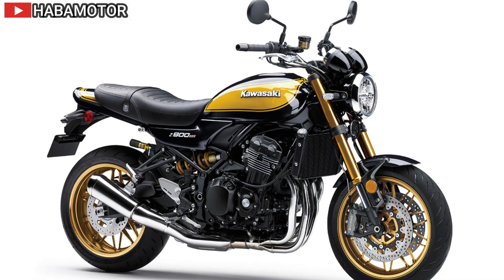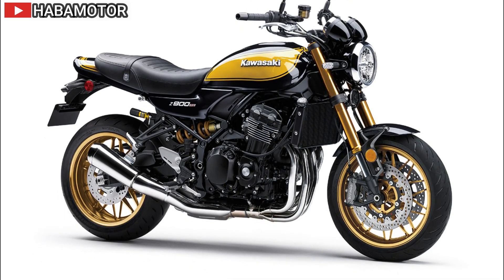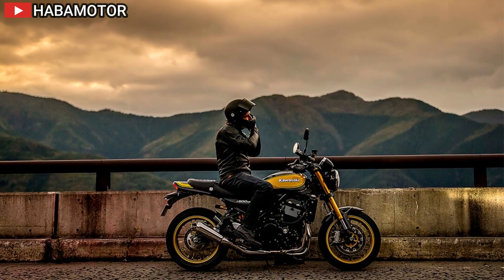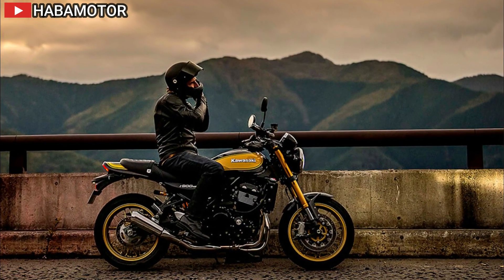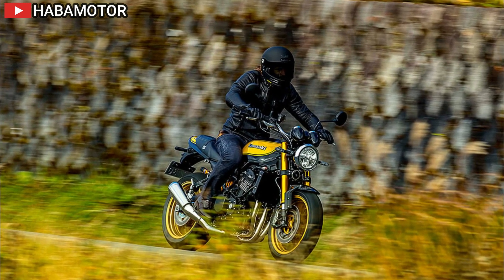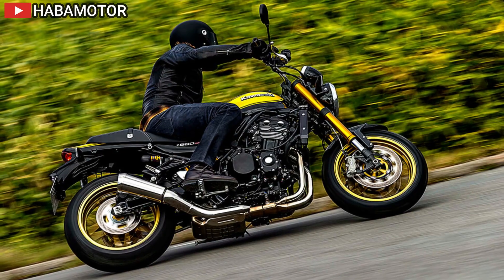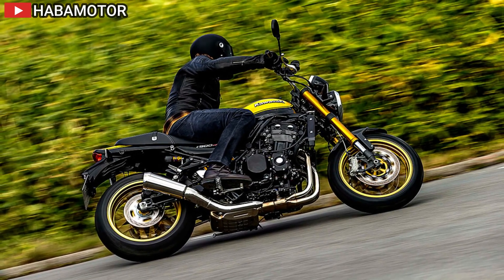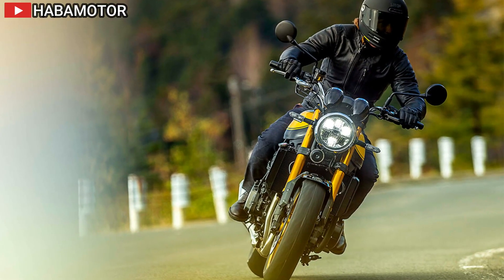The Z900RS Cafe ABS is equipped with Kawasaki's traction control system (KTRC), offering two modes for enhanced sport riding performance and rider assurance. Mode 1 allows for slight wheel slip to maximize acceleration, while Mode 2 has higher sensitivity for smooth operation on slippery surfaces. The trellis frame is designed for optimal handling and comfort, with suspension settings that ensure a relaxed ride. The dual 300mm front discs with dual opposed piston monoblock calipers provide superb brake performance, and the ABS system offers additional reassurance.